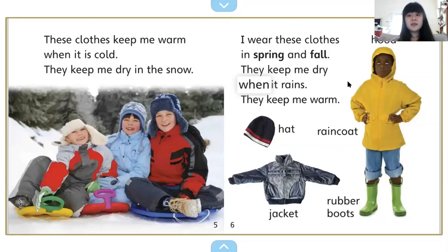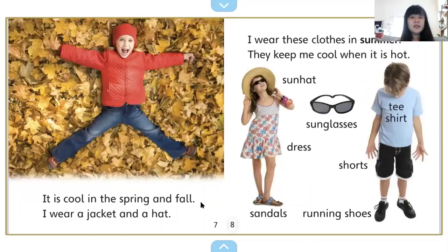I wear these clothes in spring and fall. And look, these look different than the ones you wear in the winter. They keep me dry when it rains, and they keep me warm. Here's a raincoat with a hood, a hat, a jacket, and some boots. It is cool in the spring and fall — I wear a jacket and a hat. But look, she doesn't need her big boots. She doesn't need her snow pants or her big jacket, and she's not wearing any gloves or mittens.